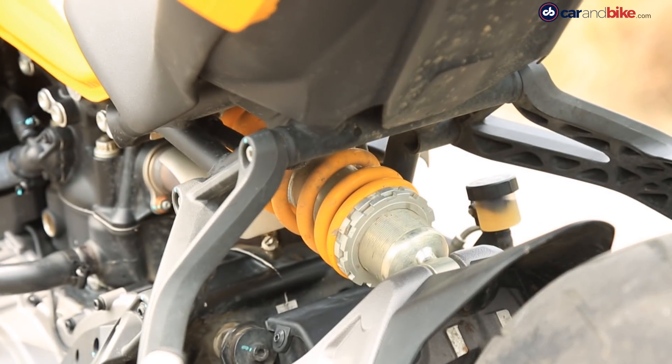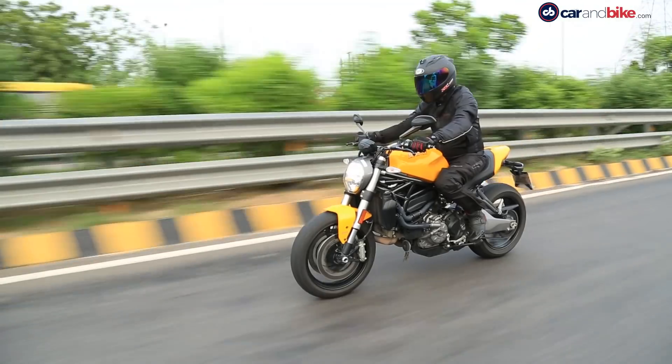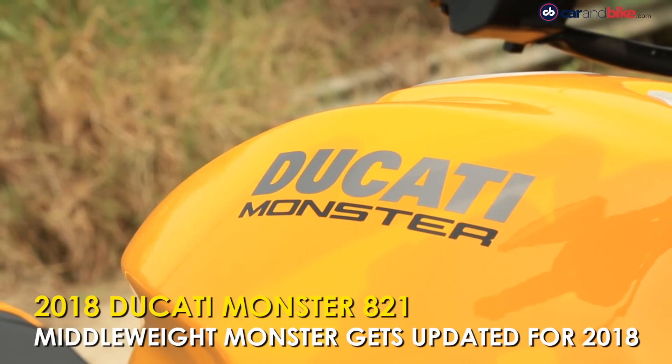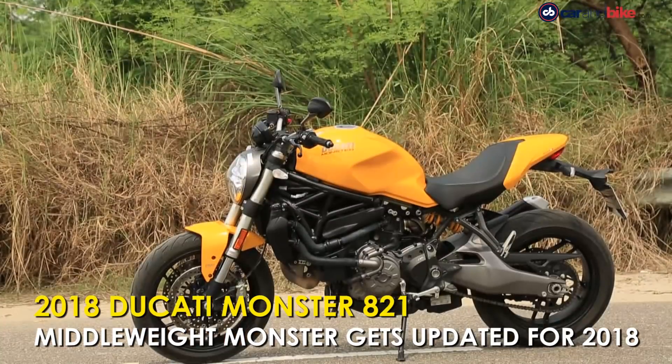It's butch, it's muscular, it oozes macho appeal and solid road presence. Meet the new middleweight Ducati Monster, the 821.